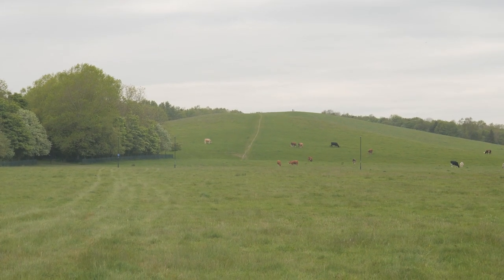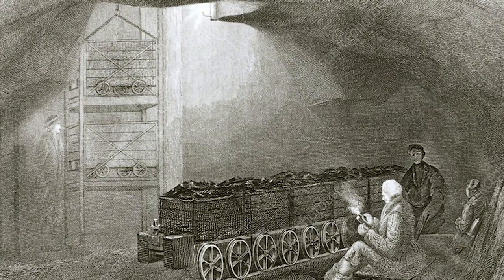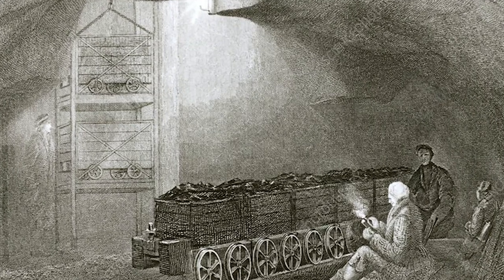Whilst we might think of the town moor today as a very natural landscape, that is not really the case. This has always been a deeply exploited land. This used to house a former racecourse before it moved to Gosforth. This featured a grandstand, and as seen in my previous video on the Victoria Tunnel, that tunnel ran through this area as well, with coal mines extracting coal from the town moor.